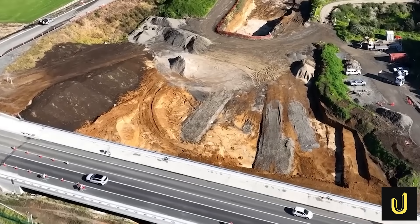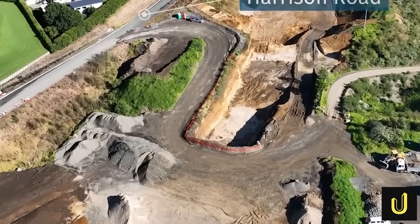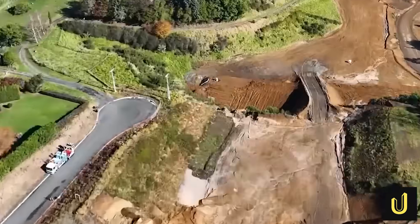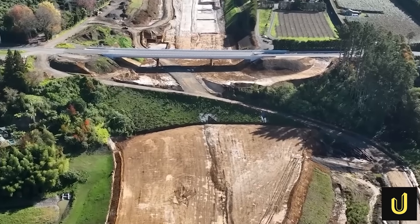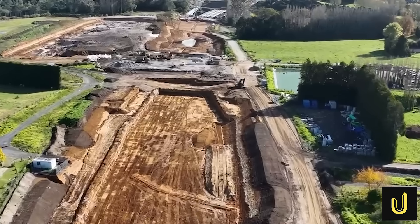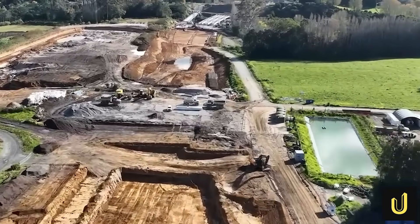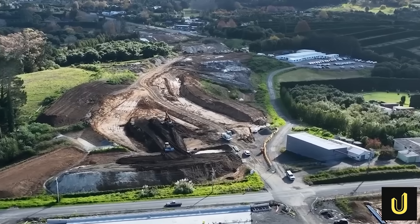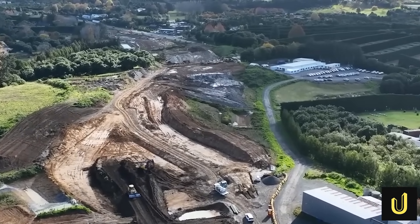Despite the hurdles, the Takitimu Northlink is now more than halfway complete and is already transforming the landscape. It stands as a powerful example of how engineering can solve critical problems, blending technical innovation with deep respect for the natural and cultural environment.